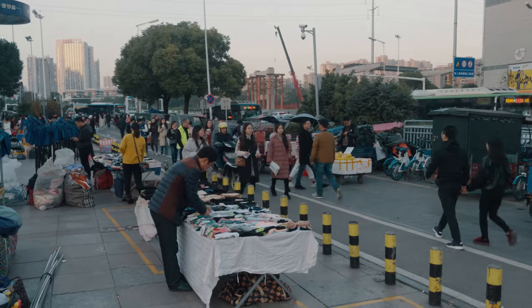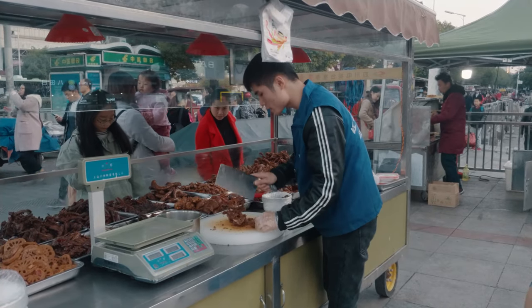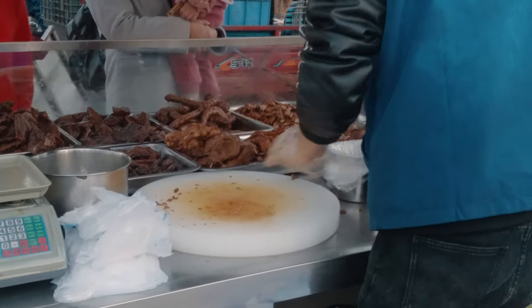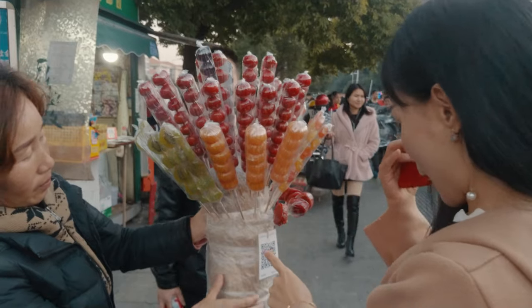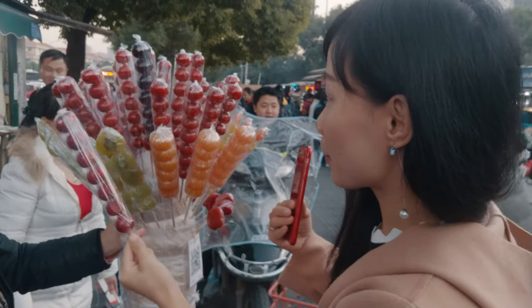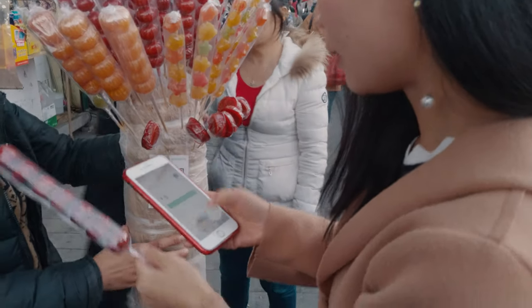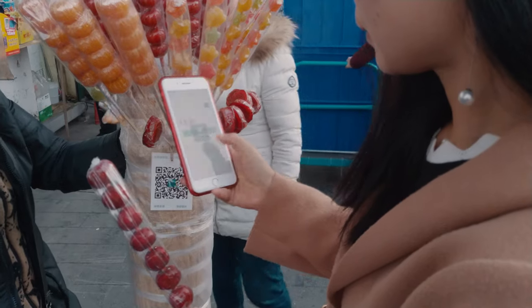For supper, let's move to the street where all the delicious food comes to you. You can find spiced salty duck, which is a signature food in Changsha. This is Bingtang Hulu, which is another very common street food. Even for such small street vendors, they also provide cashless payment.